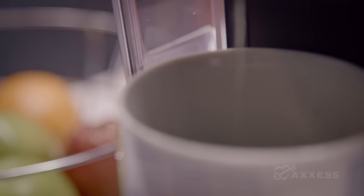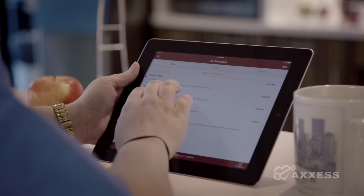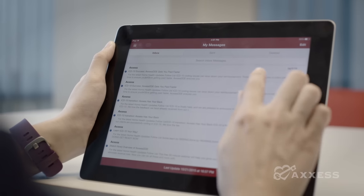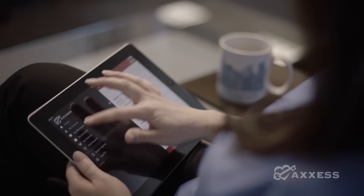The Access mobile app is a user-friendly cloud-based point-of-care solution that puts patient care in the palm of your hand. Our secure HIPAA compliant messaging center allows you to communicate and collaborate at all times.